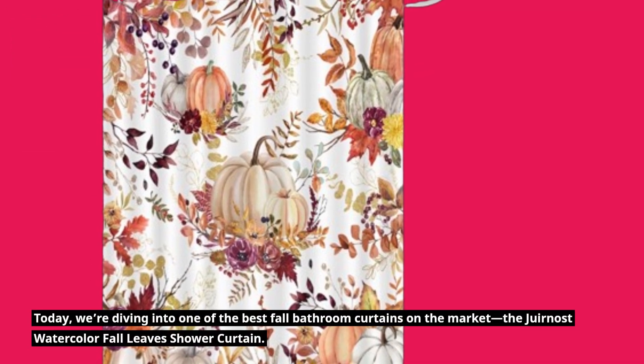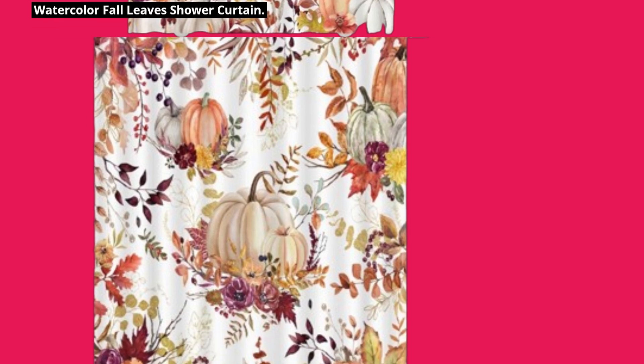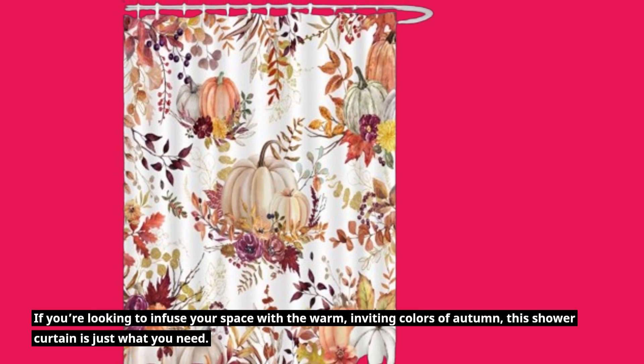Welcome back to Product Critique. Today, we're diving into one of the best fall bathroom curtains on the market, the Juirnost Watercolor Fall Leaves Shower Curtain. If you're looking to infuse your space with the warm, inviting colors of autumn, this shower curtain is just what you need.